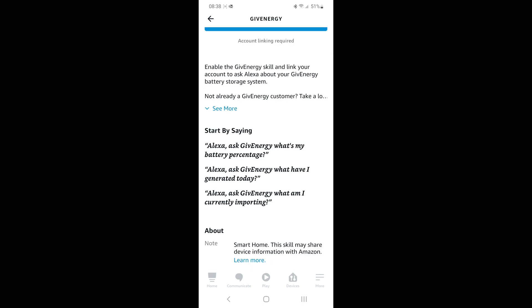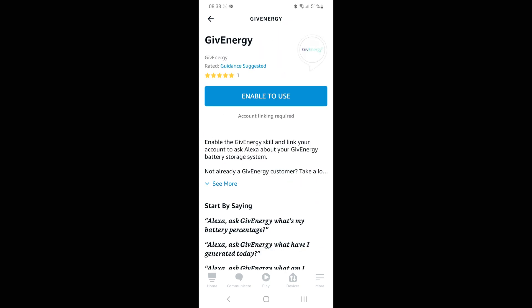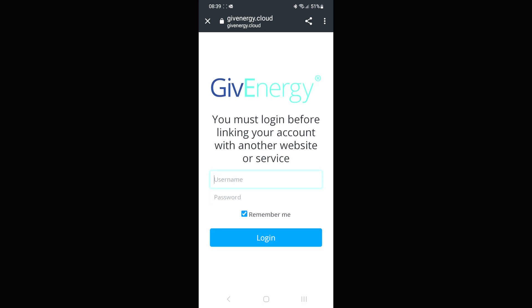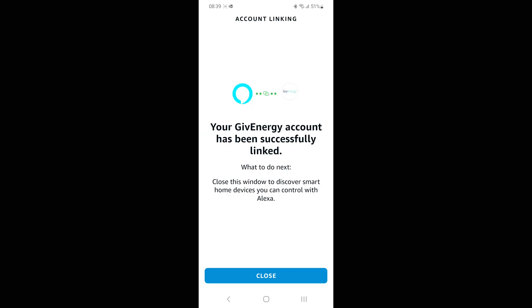It looks like you can ask it a few things: what's my battery percentage, what have I generated today, and what am I currently importing. Just click on Enable to Use, and it looks like I just need to log in to my Give Energy account, which is the same username and password you'd use logging into the cloud dashboard. Once you've logged in, you just need to authorise and give Alexa the permissions to access your account, and then they should be linked — just press close.